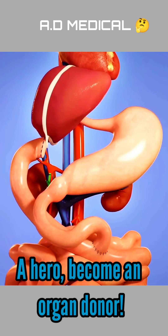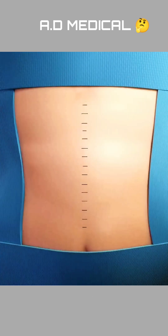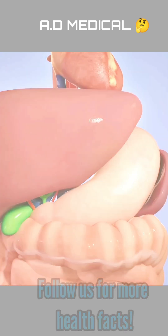One organ donor can save multiple lives. Consider organ donation and be a lifesaver. If you found this video helpful, hit like, share, and follow for more.